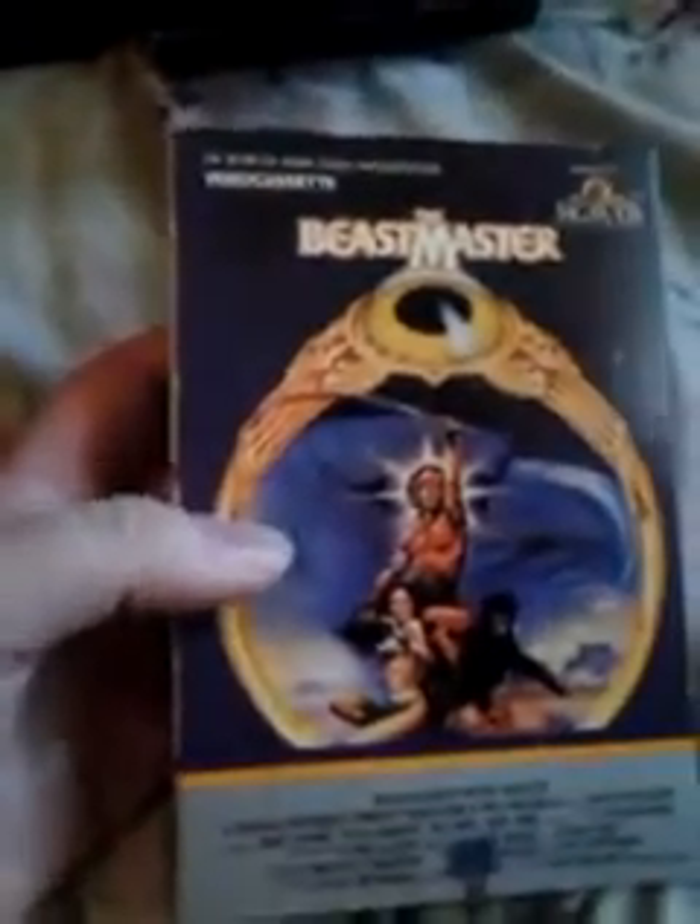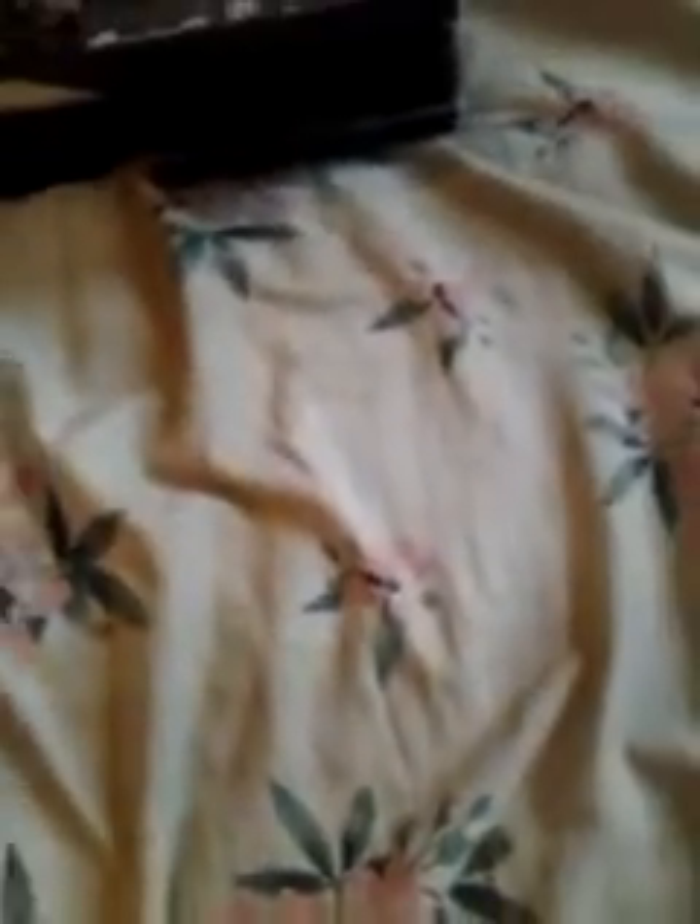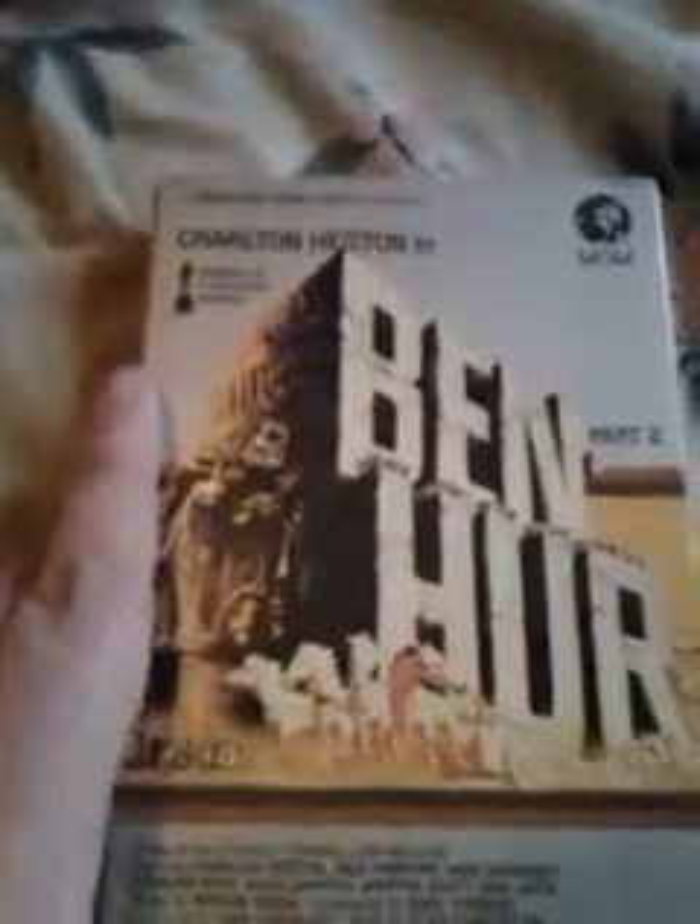For anybody that doesn't really know, before VHS there was Beta. I ended up getting some Betamax tapes. This one here is The Beastmaster. This is what a Beta looks like. Really cool, though. I'm going to actually sell these because I don't have a Betamax player and I'm not going to buy one. Still pretty cool — pretty old. I also got Ben-Hur.